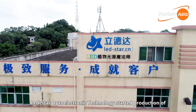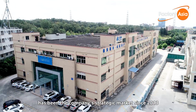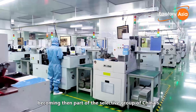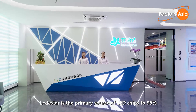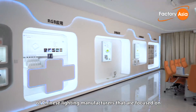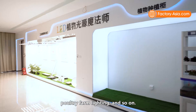Lead Star Optoelectronic Technology started production of LED chips in 2008, and horticultural LED lighting has been the company's strategic market since 2013, becoming part of the selective group of China's top 10 professional LED encapsulation manufacturers. Lead Star is the primary source of LED chips to 95% of Chinese lighting manufacturers focused on horticultural lighting, UV curing sterilization, and poultry farm lighting.